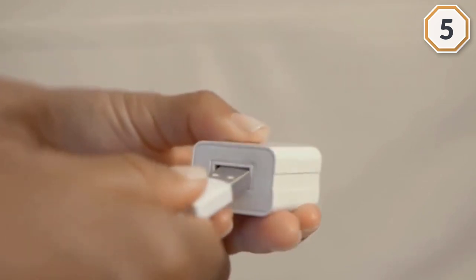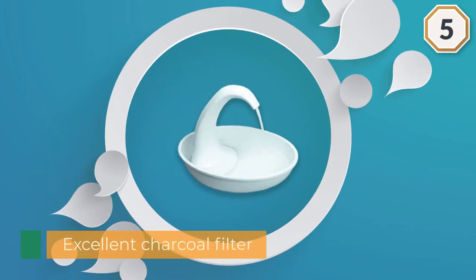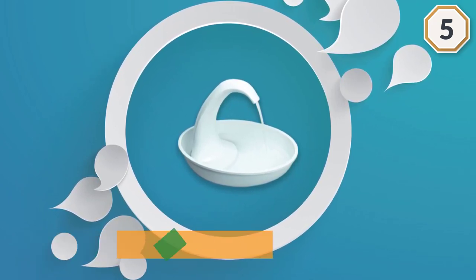You may also be interested to learn that it can either be plugged into a wall or charged via a USB connection. Circulating drinking water is naturally appealing to pets.